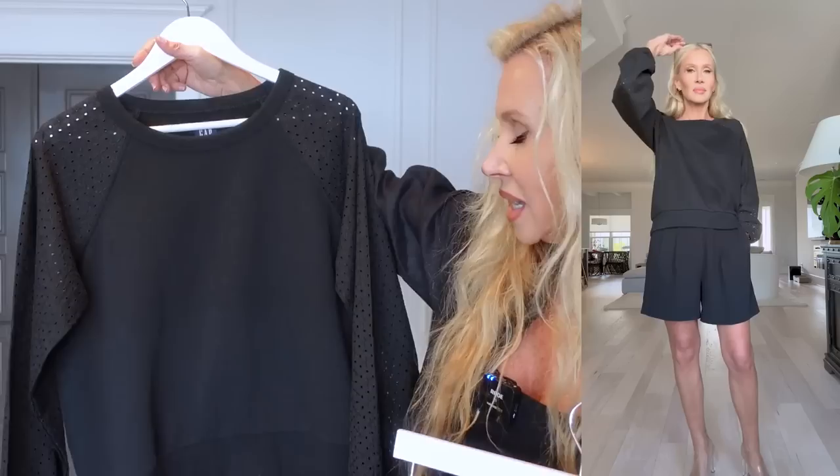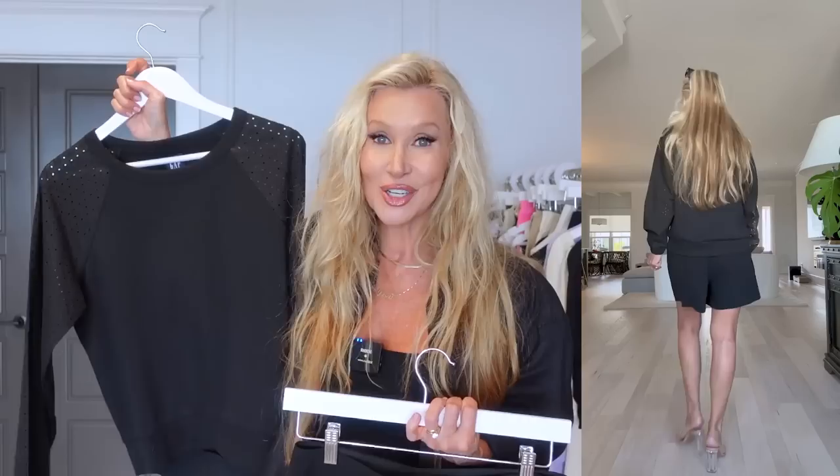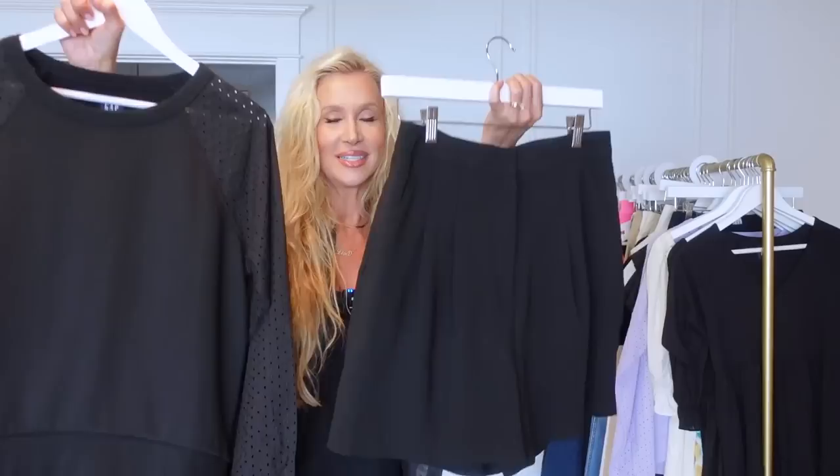It might even look good layered over a little dress, or over denim cutoffs with boots, sneakers, or a nice wedge. This is just a really cool piece — I like having something that I know any of you who got it would like too.